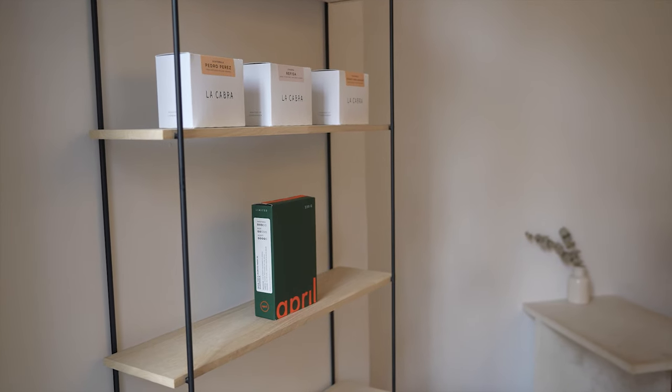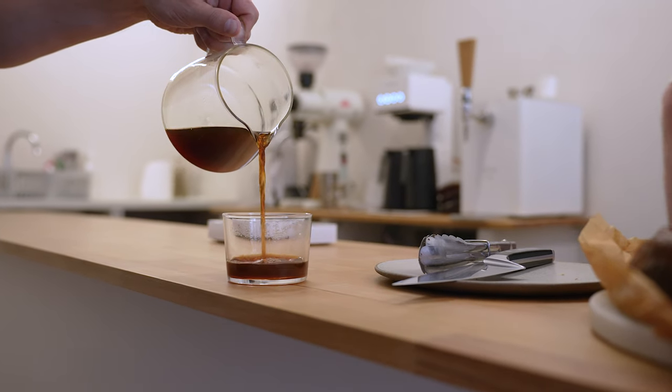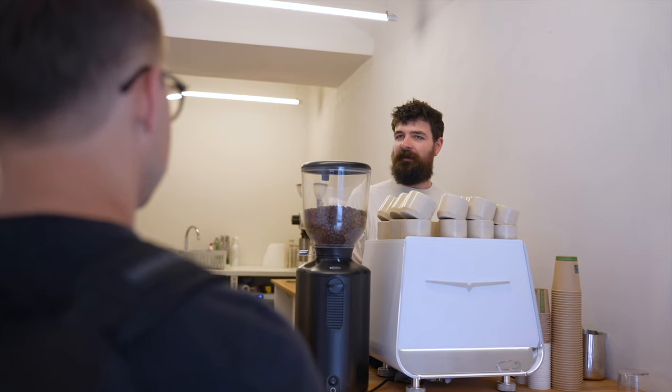He picks mostly Nordic roasters like La Cabra, April, or Swarrel, and he picks their filter roast to serve even as an espresso on the white Victoria Arduino Prima espresso machine.